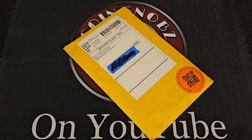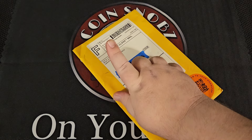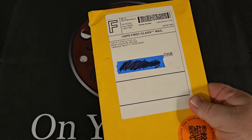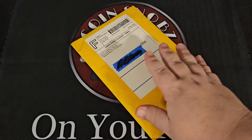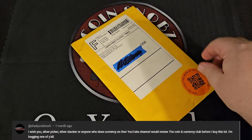Hey guys, welcome back to another Coin Snobz video. Good news — I have here in my hot little hands my very first ever monthly subscription mailing from the Coin and Currency Club. This has been highly anticipated, at least by one of you out there, and we aim to please. This should be a little bit interesting for us.